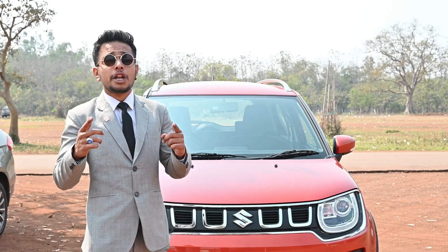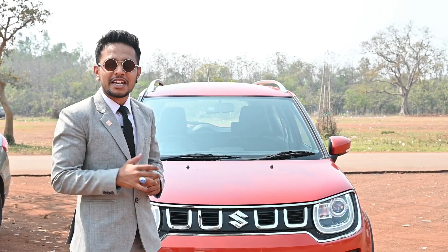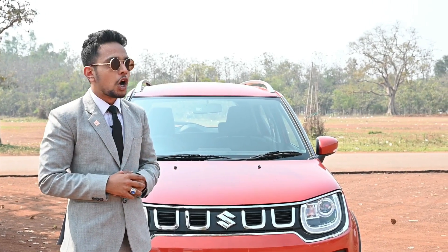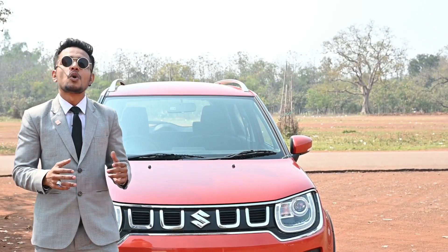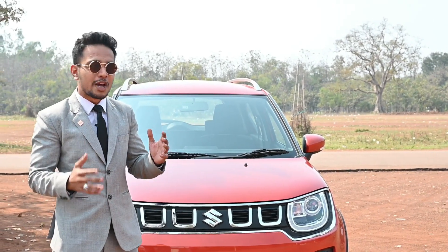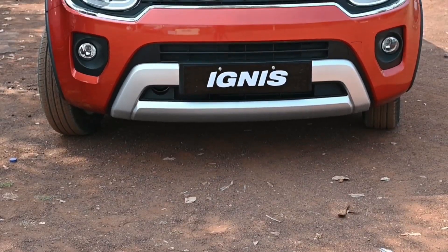Today we are going to talk about the all-new BS6 compliant Ignis — Tough Ignis and Sport Ignis. There are a lot of changes, and I would like to tell you that until now our 1.4 lakh customers are happy customers. Let us know what is special.